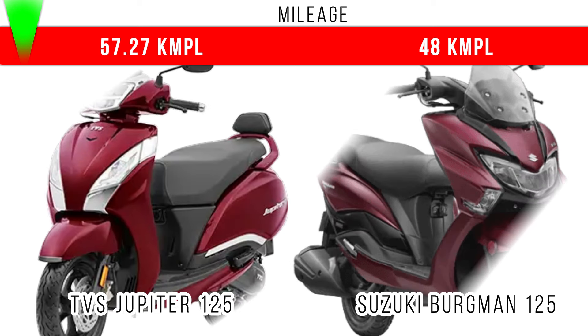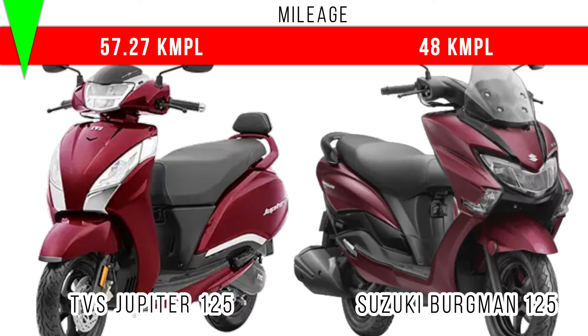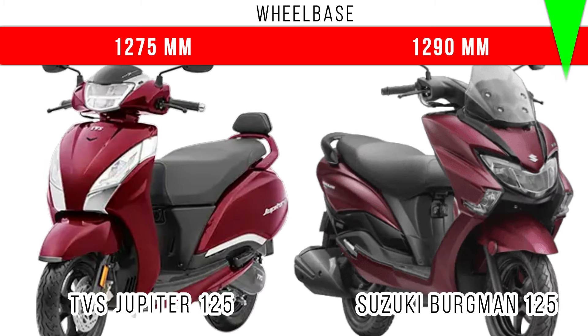When we come to mileage, Jupiter 125 really dominates — around 55 kmpl is the on-road mileage. But in Suzuki Burgman, around 48 kmpl is the on-road mileage. Let's consider wheelbase — among these two, more wheelbase is for Suzuki Burgman 125.